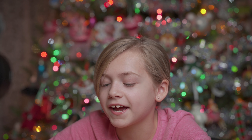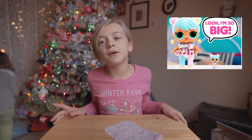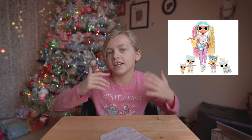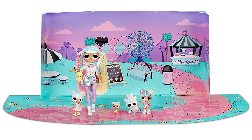Number four is LOL Surprise Big BBs. This Big BB is going to be Bon Bon. Originally she was small but now they made bigger ones and they can move their head and they can move their arms. Bon Bon has a big sister and her name is Candylicious. She's an LOL OMG doll. I want her for Christmas.